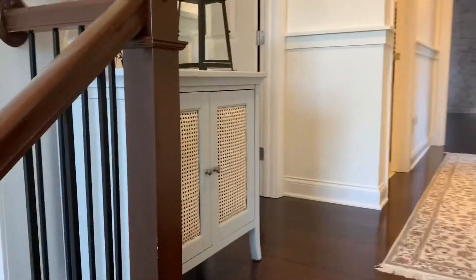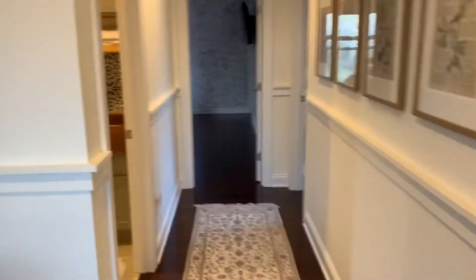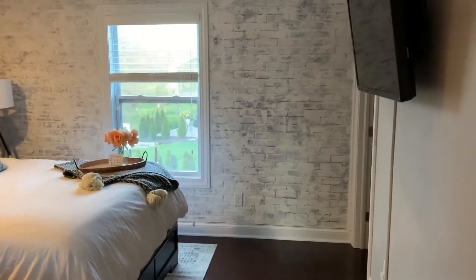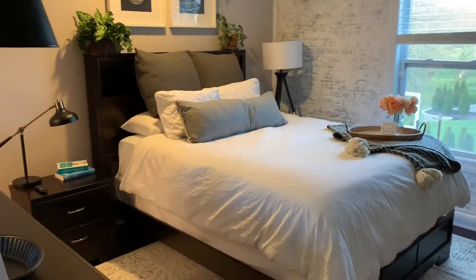I'll start off down here in the guest room. This is the guest room because it has its own bathroom; the other one is a jack and jill, so we're going to make that the kids' rooms. Up here we just have a bed, dresser, wall-mounted TV, and attached bathroom.